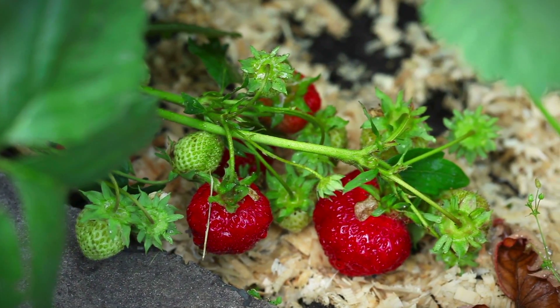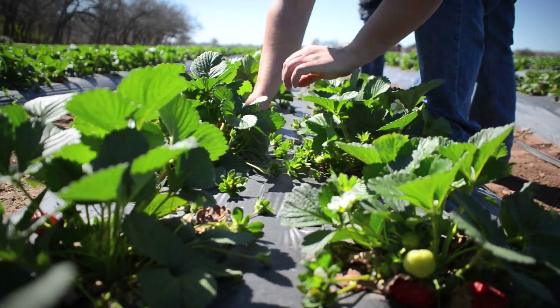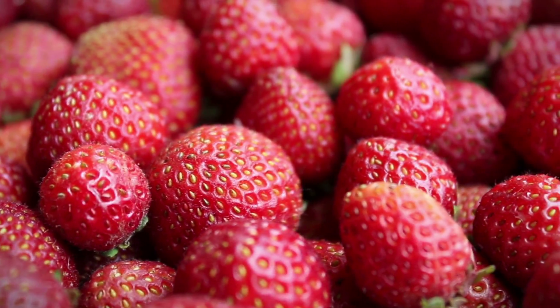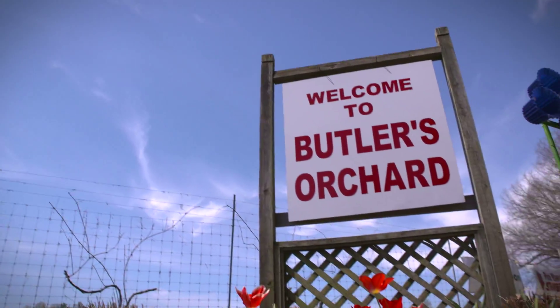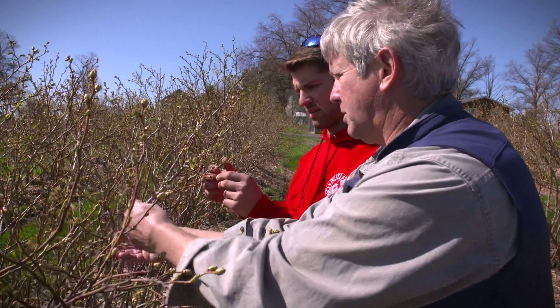Juicy, red strawberries ripening on the vine are some of the sweetest signs of spring's arrival. But as any farmer will tell you, bringing those berries to perfect picking condition takes meticulous care and precise timing. Just ask Wade and Ben Butler of Butler's Orchard, a small fruit and vegetable farm in Germantown, Maryland, owned and operated by three generations of Maryland alumni.